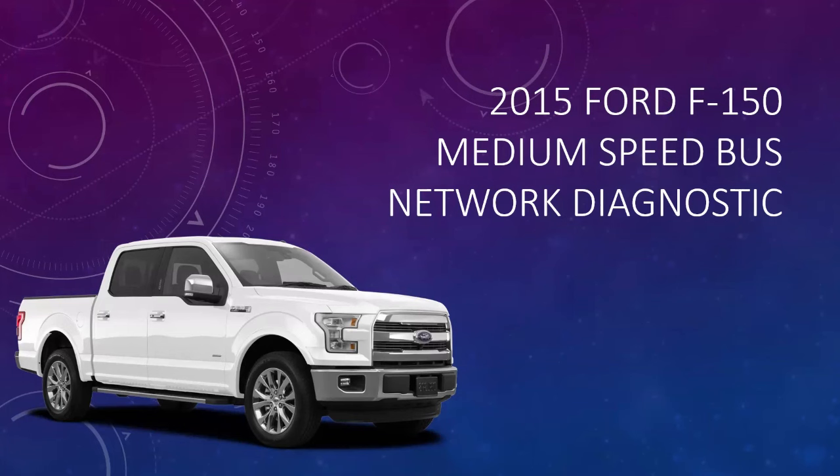I've dealt with these things multiple times when you have an issue on the medium speed CAN bus, and I've found in my personal experience they can be kind of challenging when you're tracking down a wiring problem — not so much a module problem, but a wiring problem on one of these buses can be tricky. In my personal opinion it's because of the way they physically lay out the network in the vehicles — how the wires and harnesses are actually routed in combination with the diagrams — can make these a little bit challenging.